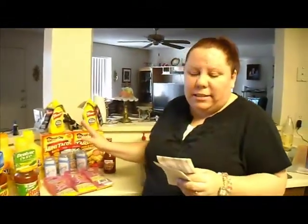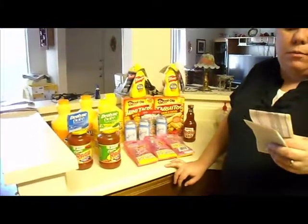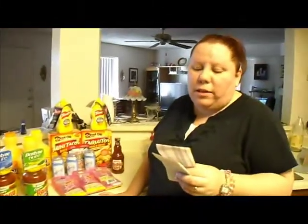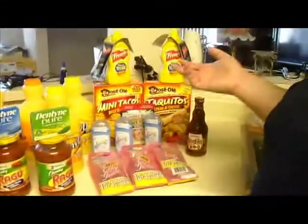This time when I went on my shopping trip I actually saved 82%. This is everything that I got — I spent a total of ten dollars and ten cents, and forty-one dollars and sixty-six cents is what I saved, which was 82% savings. Once again I had coupons for everything that you see.